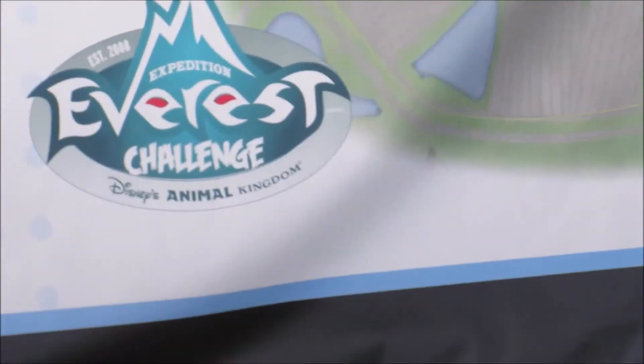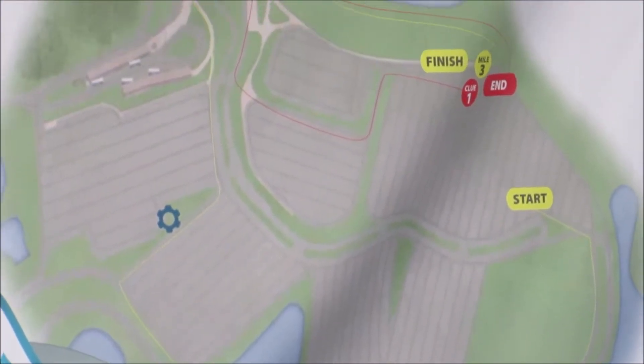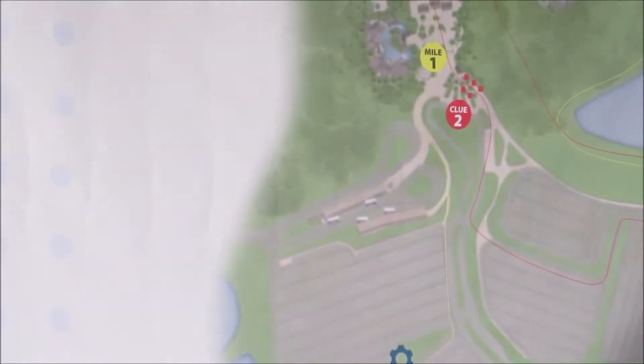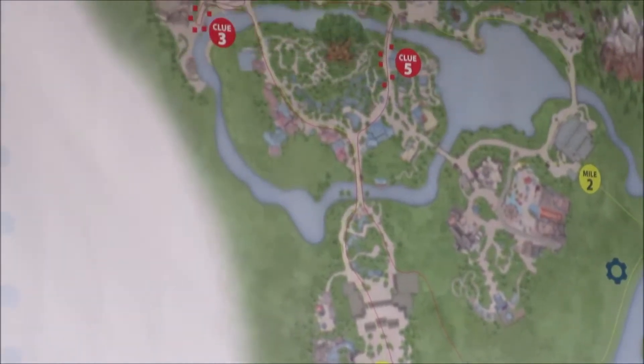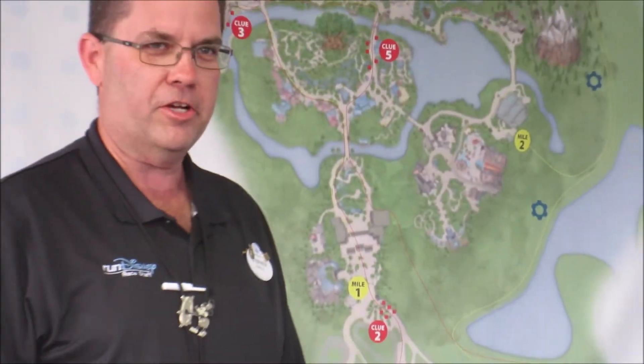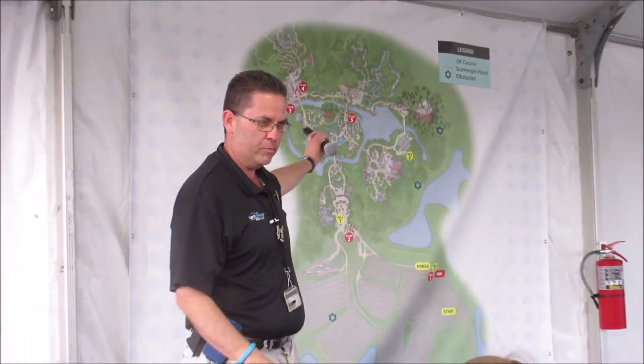Here's a peek at the course. There's the start, there's the finish. That's where the first clue is. And it looks like there are five clues. Can you hear me fine enough without the mic? I'll just use it as a pointer.